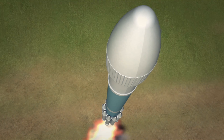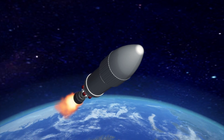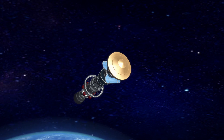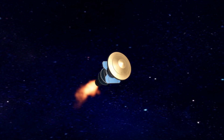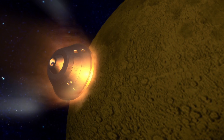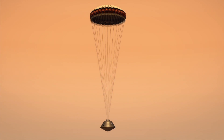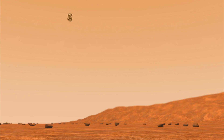NASA Mars rover Opportunity launched from Cape Canaveral on July 7, 2003. After travelling 283 million miles through space over seven months, Opportunity dash-landed on Mars on January 25, 2004. The rover rolled to a stop in Eagle's Crater.